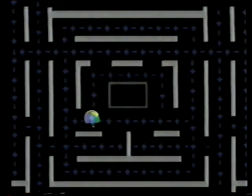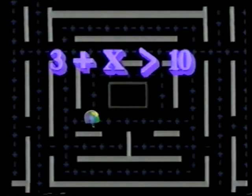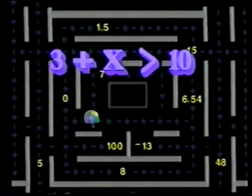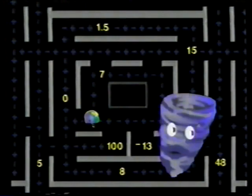Math Man, your mission is to eat exactly the numbers for X that will make this inequality true: 3 plus X is greater than 10. When you encounter a number, you will have a count of 3 to make your decision. And beware the temperamental Mr. Glitch — here it is for you, if you are wrong.